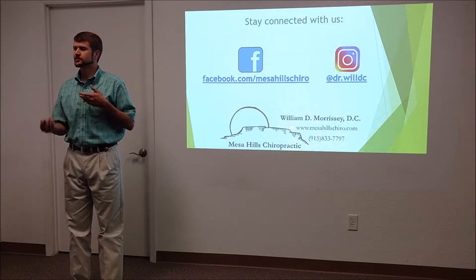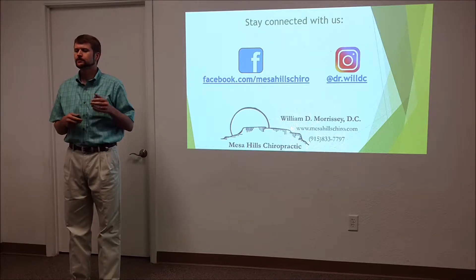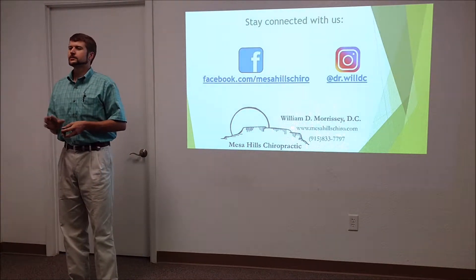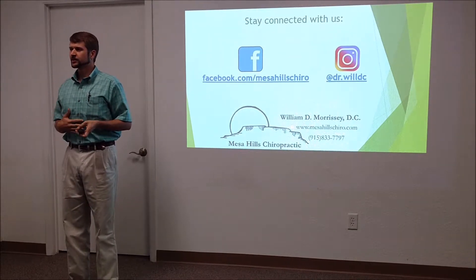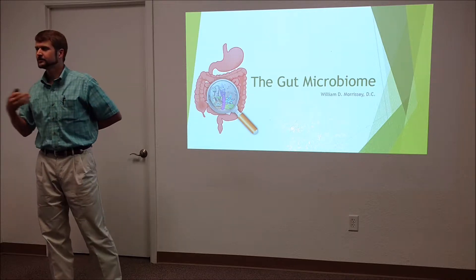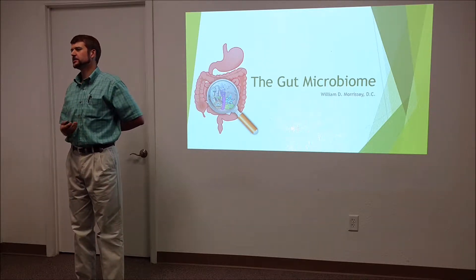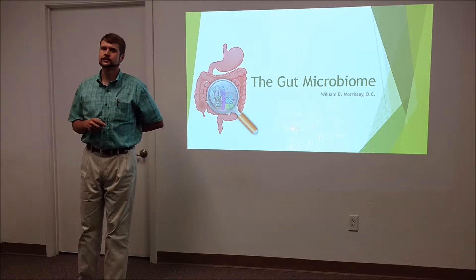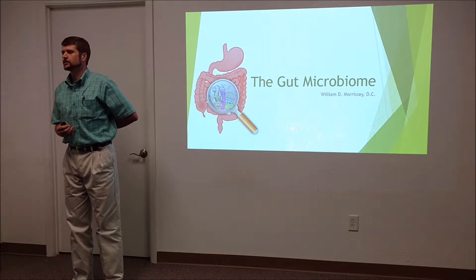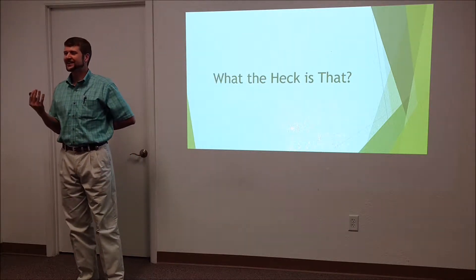The gut microbiome has gotten a lot of attention lately for good reason. I hope to explain some things, give you some food for thought, and share my perspective on what it all means. After that, I'm going to give you some real practical tips on how to keep the bugs happy and how to have a nice, well-balanced, flourishing biome. I'm Dr. Will, a chiropractor and nutritionist. I'm a foodie, I love to teach people about health and health creation, and I love practical application.